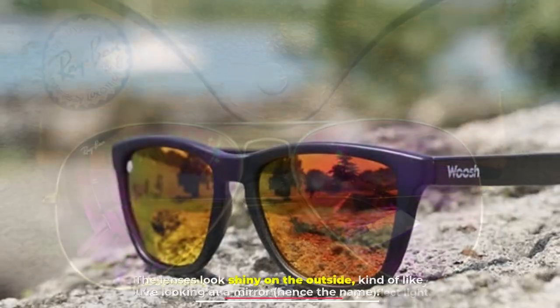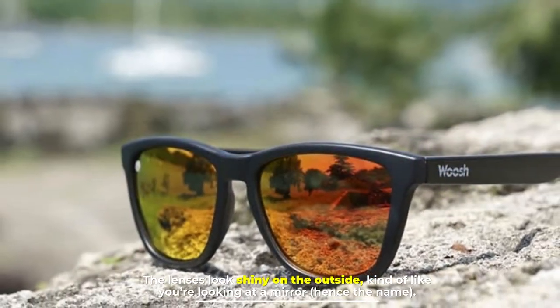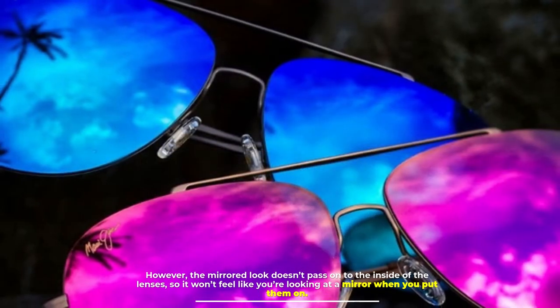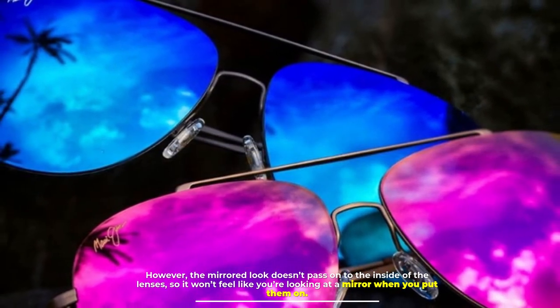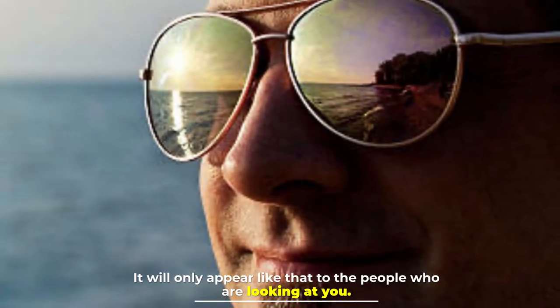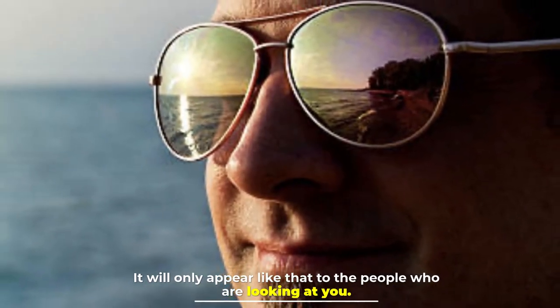The lenses look shiny on the outside, kind of like you're looking at a mirror — hence the name. However, the mirrored look doesn't pass on to the inside of the lenses, so it won't feel like you're looking at a mirror when you put them on. It will only appear like that to the people who are looking at you.